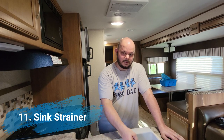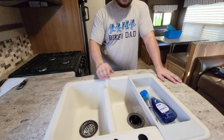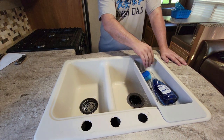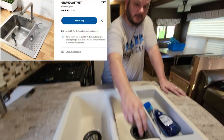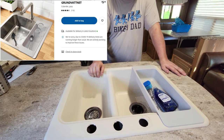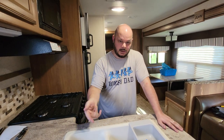Another thing we picked up at IKEA is this sink strainer, around $6, which will really help with draining dishes and putting various things in the sink. You'll notice our faucet is also missing — that's something we'll cover in a future episode. We had a broken nozzle sprayer and a drip at the bottom, and it's actually been tougher than we thought to find a replacement faucet for an RV.